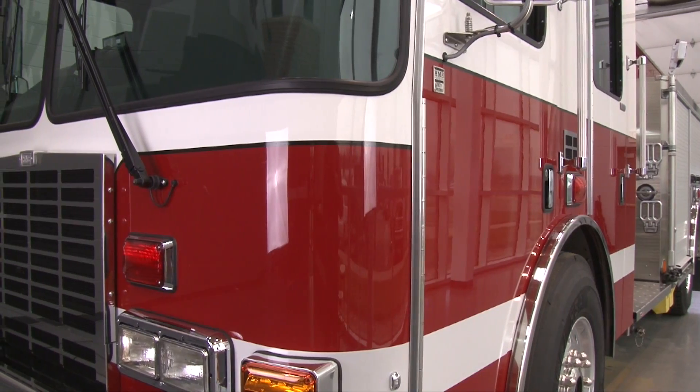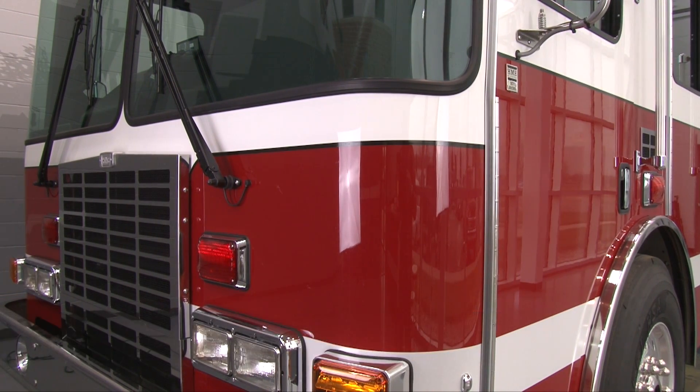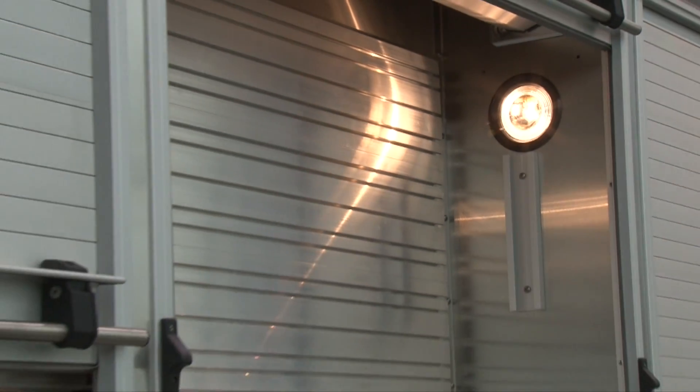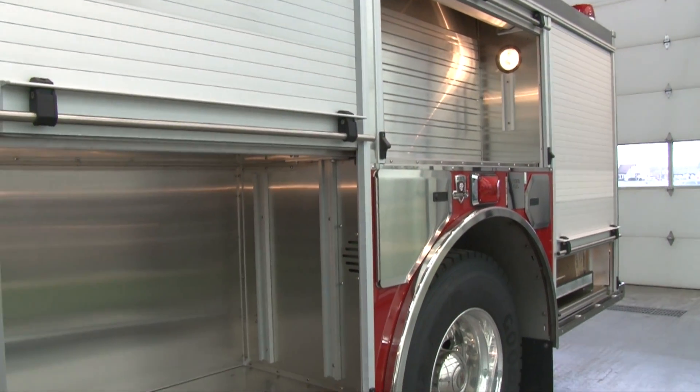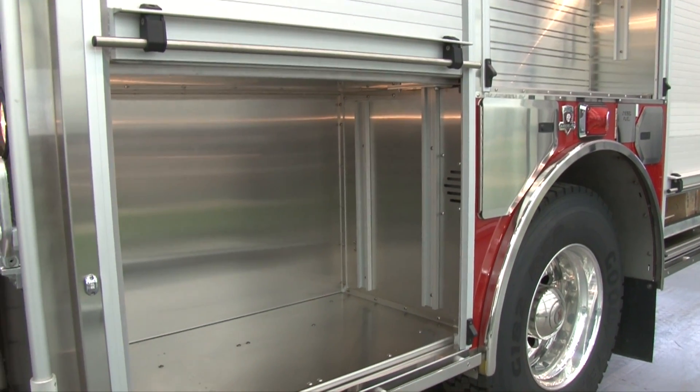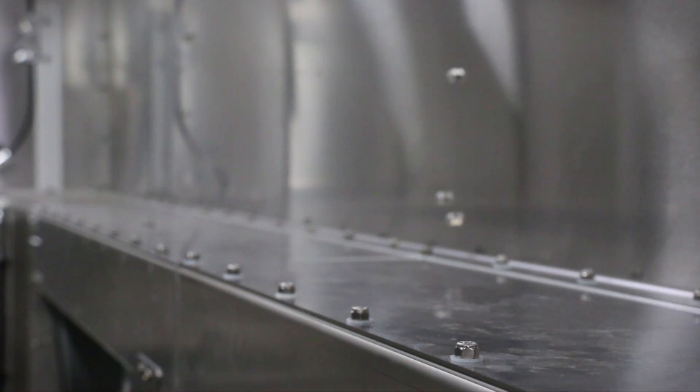The custom 1871 SFO chassis tight-turn radius delivers extreme maneuverability and agility. This Silver Fox features a durable corrosion-resistant stainless steel body. Roll-up doors and storage solutions are designed to match KAPL's need for fire and rescue equipment and gear.